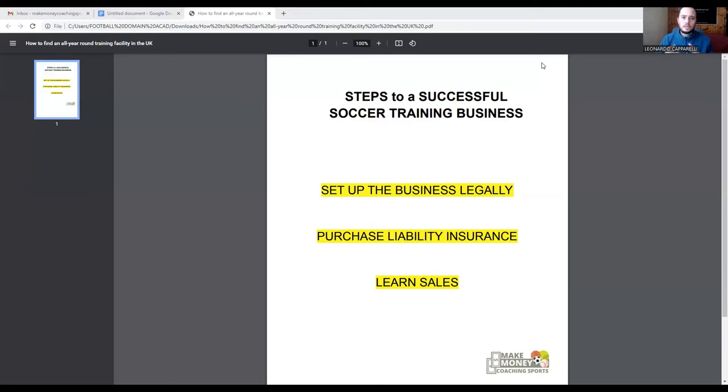I'll jump on, ask you a couple of questions about your business, see where you are, and see how we can help you get to the next level. Two ways to contact me: number one, through my calendar link in the description; or you can send me a direct email at makemoneycoachingsports@gmail.com.